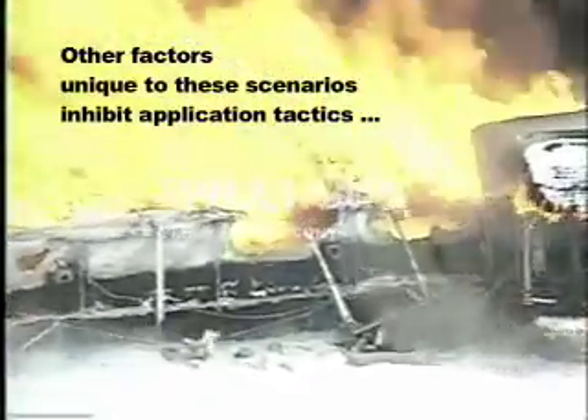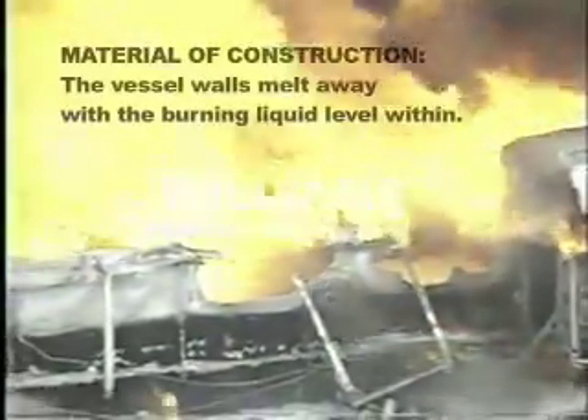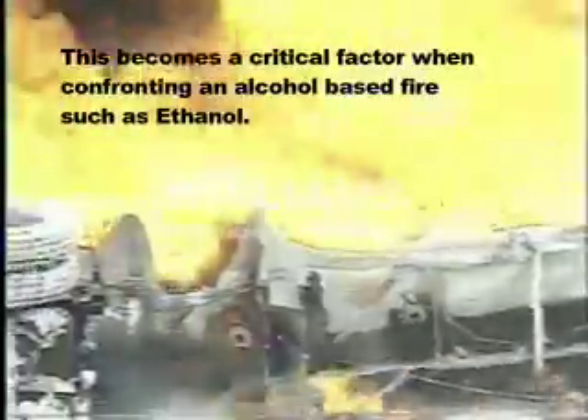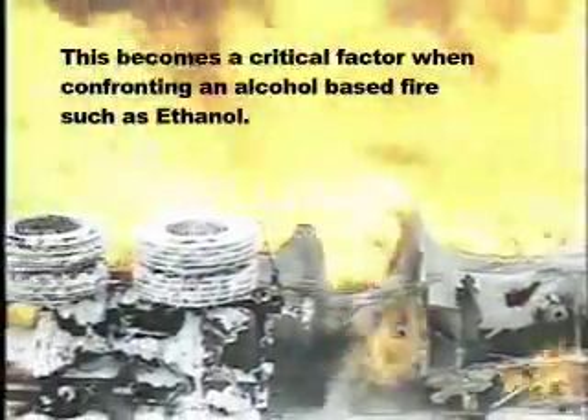Other factors unique to these scenarios inhibit application tactics. The vessel walls of aluminum tankers melt away with the burning liquid level within. This becomes a critical factor when confronting an alcohol-based fire such as an ethanol rollover.